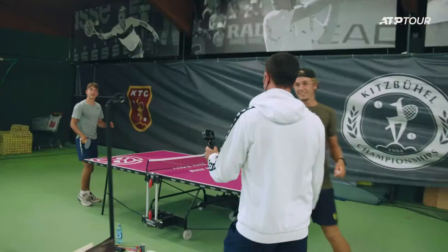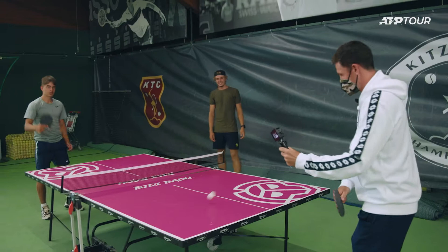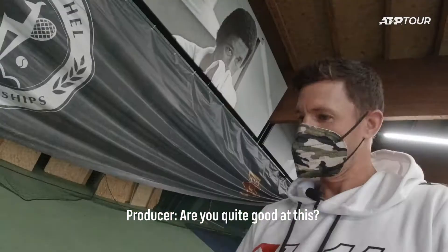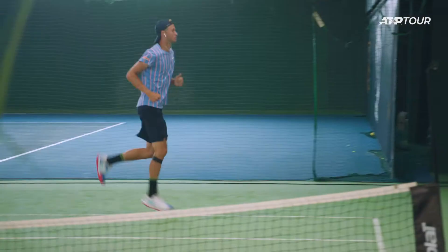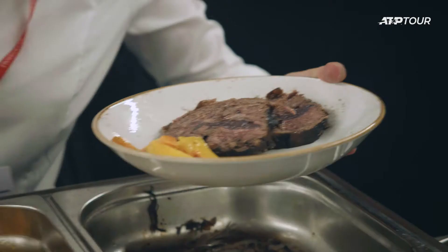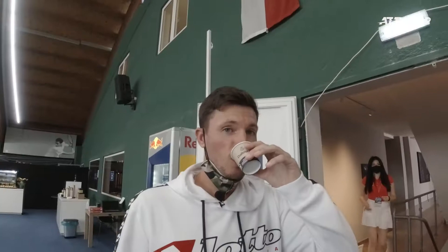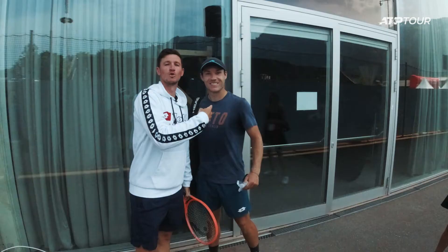Hey guys, can I hit one rally? Sure. Perfect, let's go! Are you quite good at this? Of course — even with the camera. Come on, let's go! Lukas Midler, Austrian Hope. Hello.